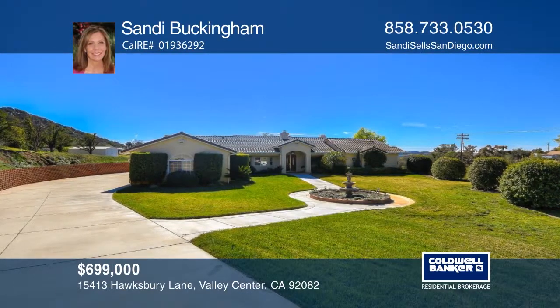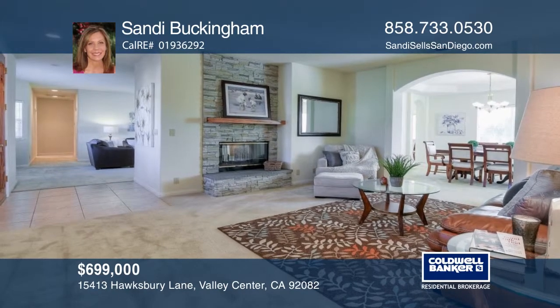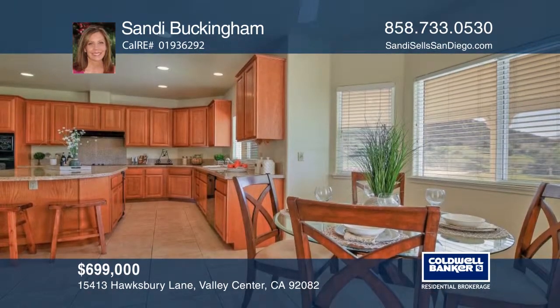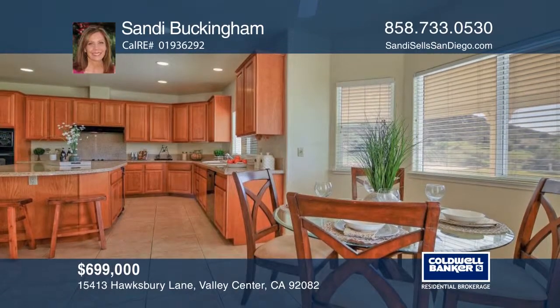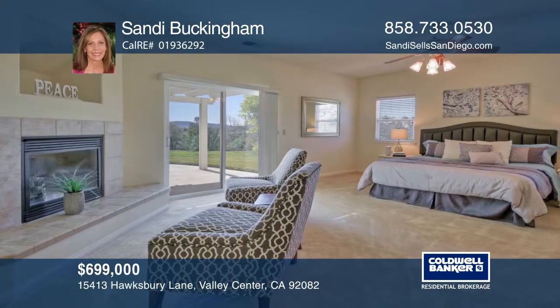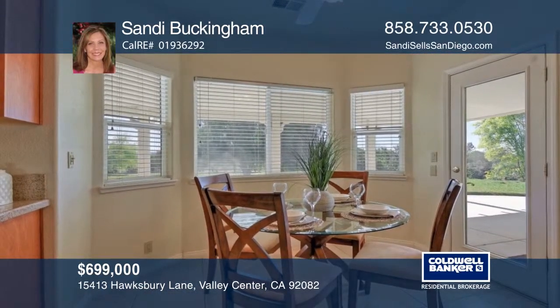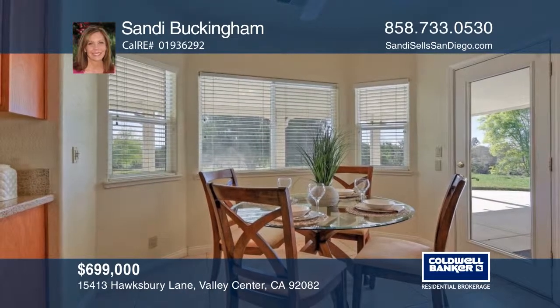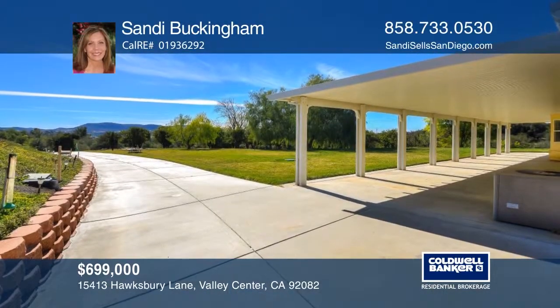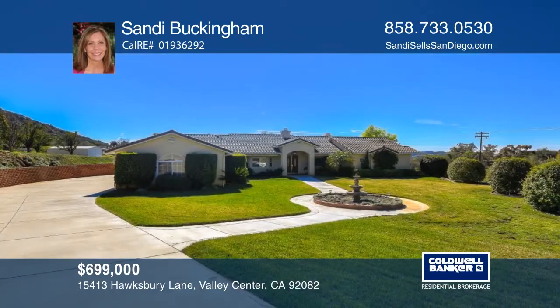Peaceful Valley Center living on a usable approximately 2.33-acre lot with your own little orange grove. This four-bedroom, three-and-one-half bath, approximately 2,786 square foot, single-story home offers beautiful views of the rocky hillsides. The expansive back patio with an alumna wood patio cover is a great place to entertain your guests. This is a great forever home and can be yours with a call to Sandy Buckingham.